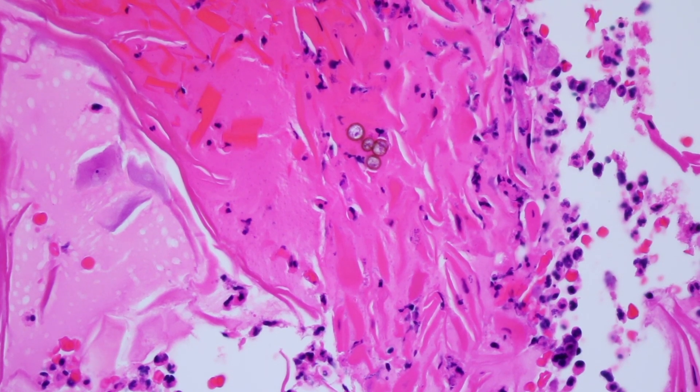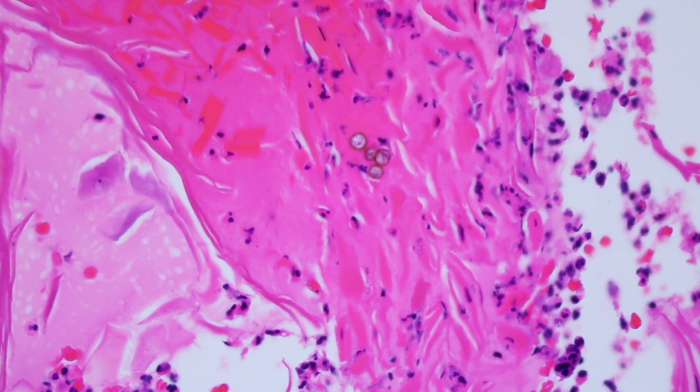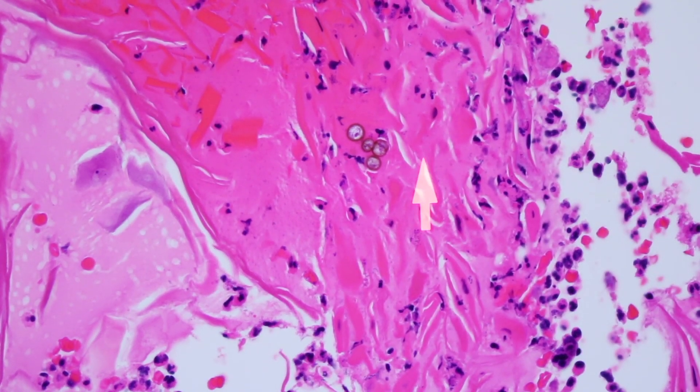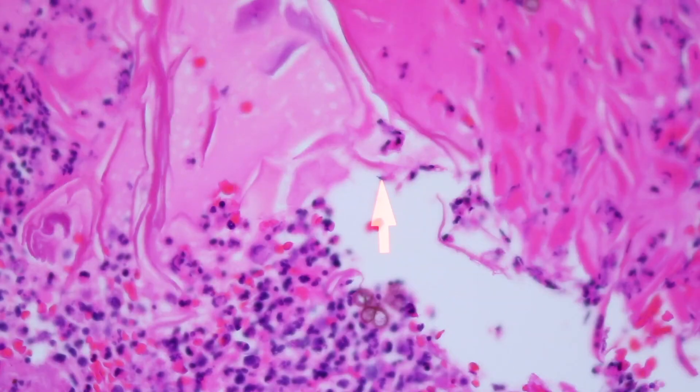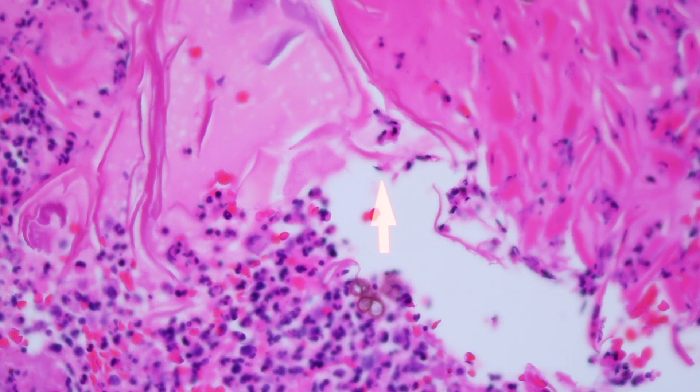These infections often are from traumatic inoculation — you're out working in your garden and you get your foot or leg stabbed with a dirty stick. These fungi live all over in the environment, at least in parts of the world with warm weather, a lot of rain, and damp wet wood material outside. If you get a penetrating injury, the fungal organisms can start to grow opportunistically within the dermis, causing a lot of inflammatory change and reactive squamous proliferation over top of it.